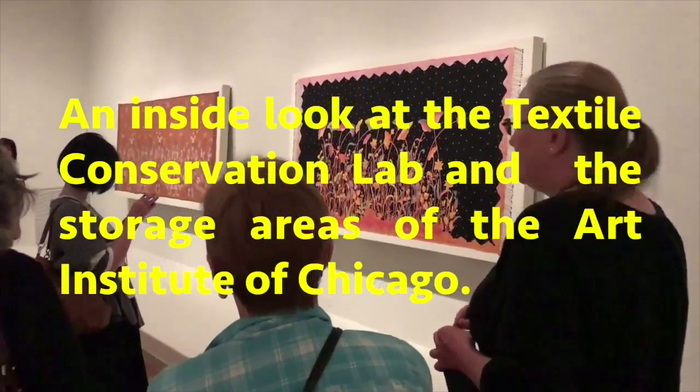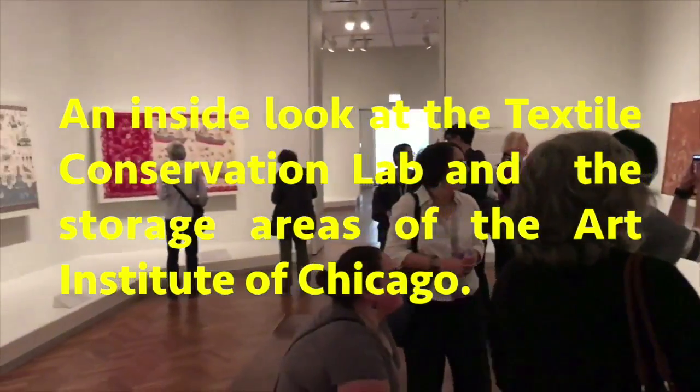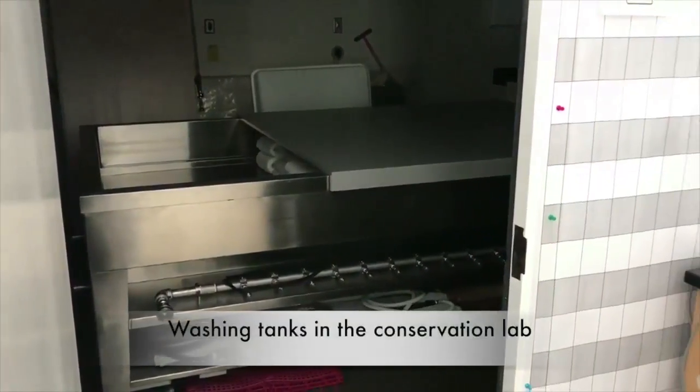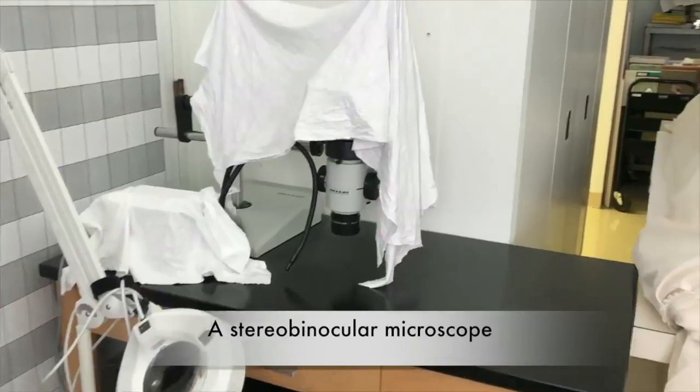Now we're going on a truly insider look at the back rooms of the Art Institute of Chicago to look at the conservation labs and the storage areas of the collections. We're in the conservation lab. These are washing tanks. Stereo binocular microscope. Incredible quilt.